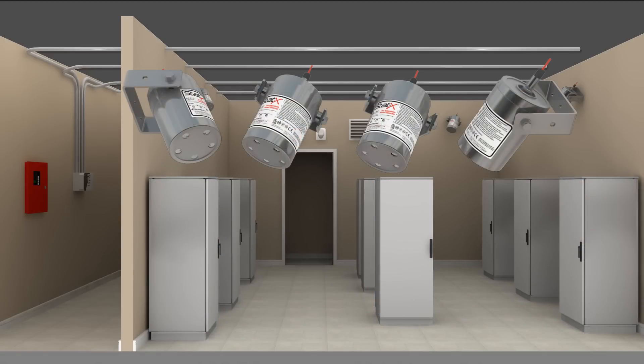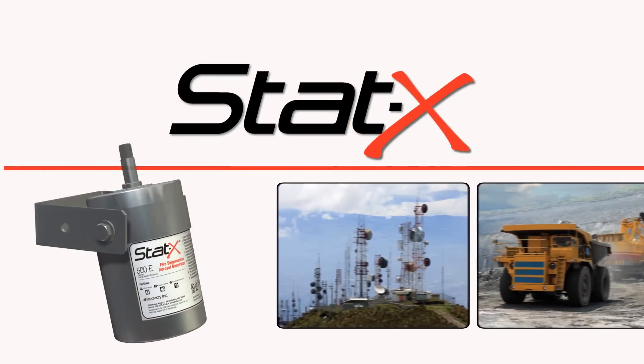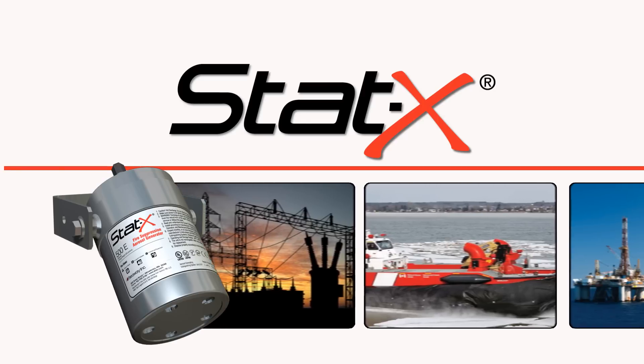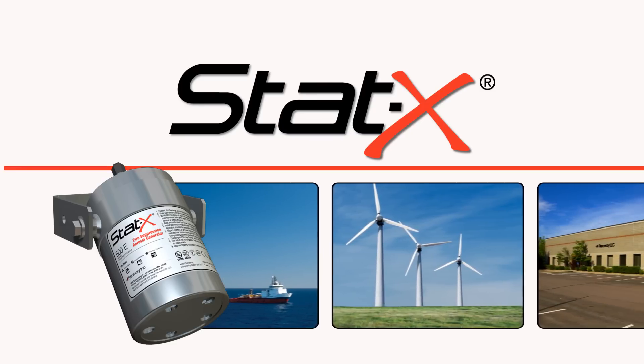Replacing STATX generators after discharge is easy, as no pressure cylinders or piping is required. Room operations are able to resume within a short time. STATX units are used throughout the world in many industries. Their compact size, environmental safety, and reliable construction make them ideal for mission-critical applications, especially in remote or rugged environments.